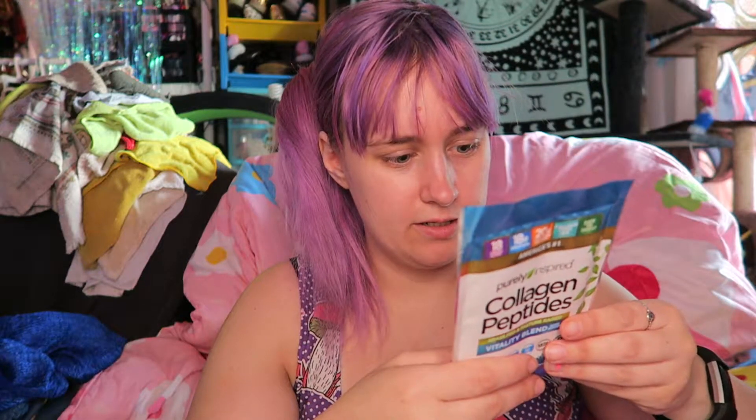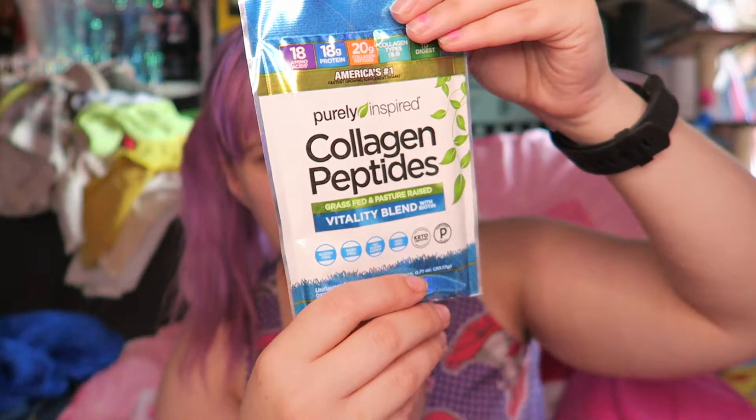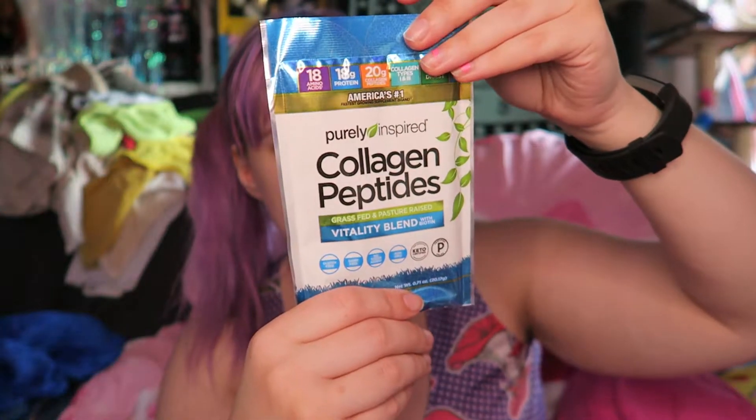What is this? Calogen — it's a dietary supplement. I'm guessing this is like a beauty thing. It doesn't give the best explanation on here — it's just collagen peptides. You can mix it in your beverage of choice, or water, eight ounces. Hopefully it doesn't taste like crap.